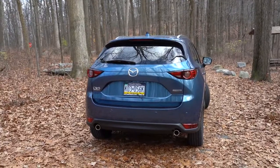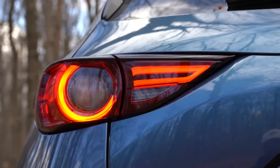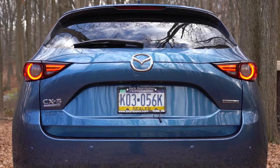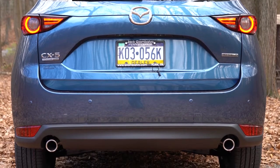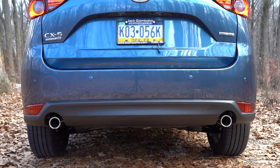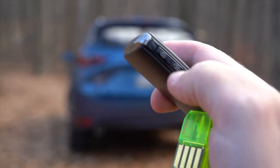Around back: body-colored shark fin antenna up top, just below that a rear spoiler with integrated brake light, rear window wiper, and LED tail lights coming standard on the Grand Touring and up. You'll find trim level badging along with all-wheel drive badging on the rear lift gate if equipped, and just below it all, dual exhaust outlets with chrome tips.